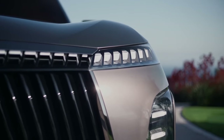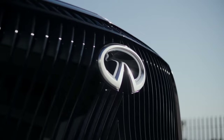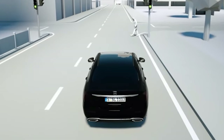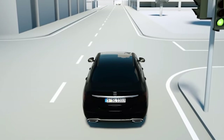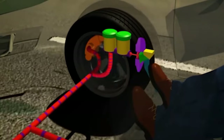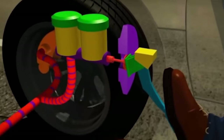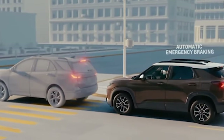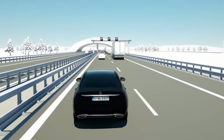The 2024 Infinity QX Monograph's design standard includes a comprehensive safety feature suite. It can apply the brakes automatically if it detects trouble ahead. The lane departure warning feature keeps you on track, while blind spot monitoring lets you know if there's a vehicle hidden from view. The rear cross-traffic alert warns you of approaching cars when reversing, and forward collision warning gives you a heads-up if you're closing in on a vehicle ahead too quickly.